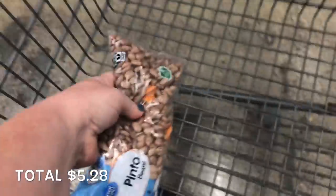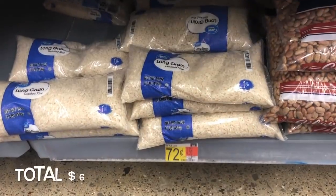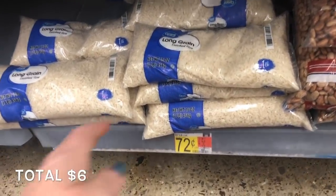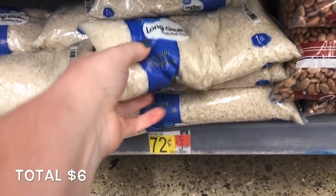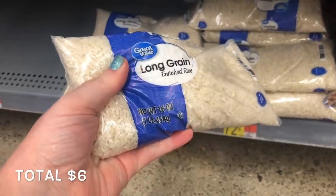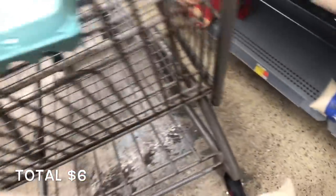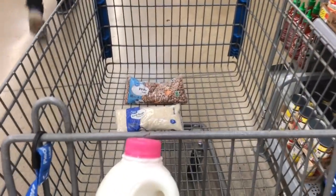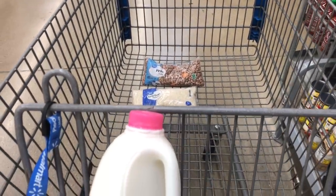I've now spent $5.28, which is over half my budget. Right next to the beans is the rice. I'm going to grab this one-pound bag for $0.72. If you're interested in the calorie and serving information, this bag has 10 servings of a fourth cup each for 160 calories. I've spent $6 even, and I feel like I have some good basics to make meals.